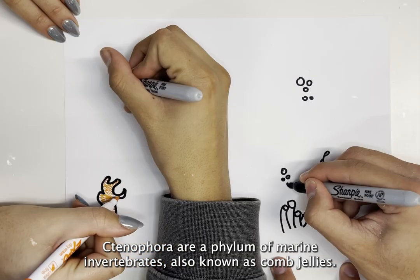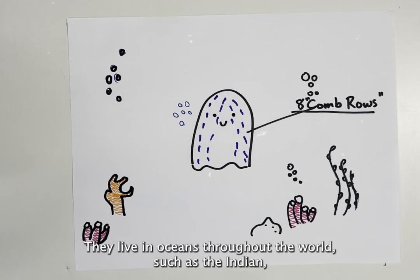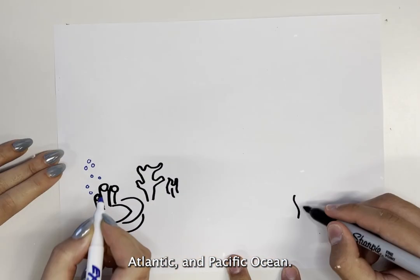Ctenophora are a phylum of marine invertebrates, also known as comb jellies. They live in oceans throughout the world, such as the Indian, Atlantic, and Pacific Ocean.